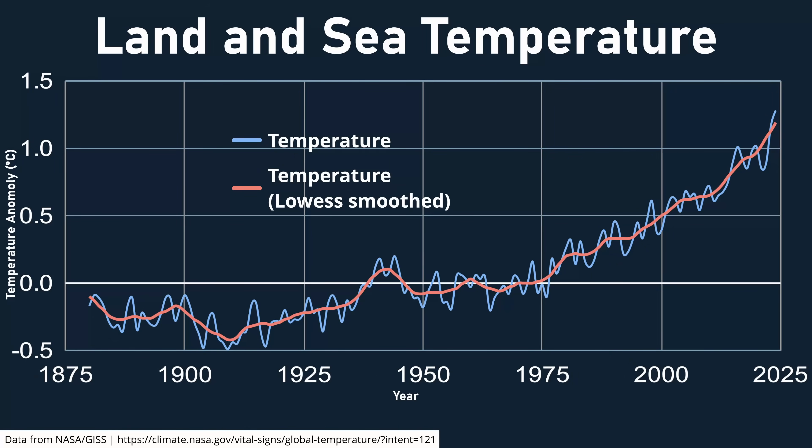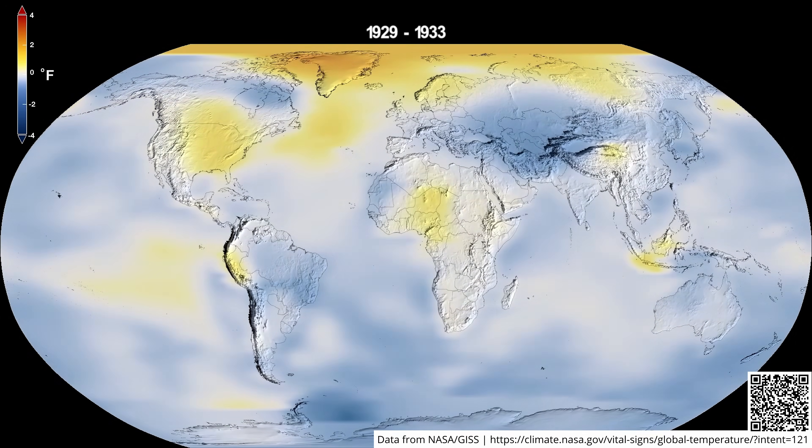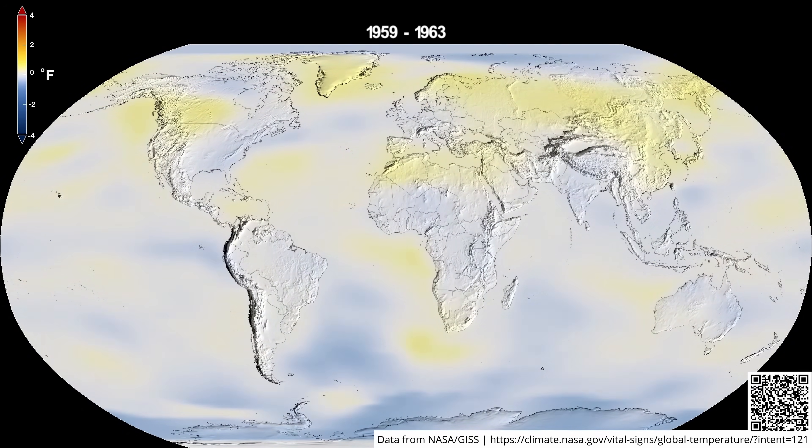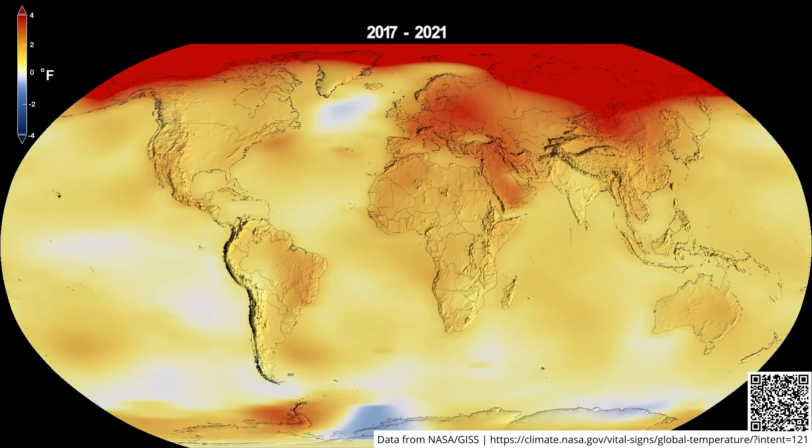Overall, the Earth was around 1.47 degrees Celsius, or 2.65 degrees Fahrenheit, warmer in 2024 compared to the late 19th century around 1850, which is the pre-industrial average. The 10 most recent years are the warmest on record, and some of the hottest temperature differences are seen in the higher latitudes like the UK and Northern Europe. So how does that affect the power we already produce?